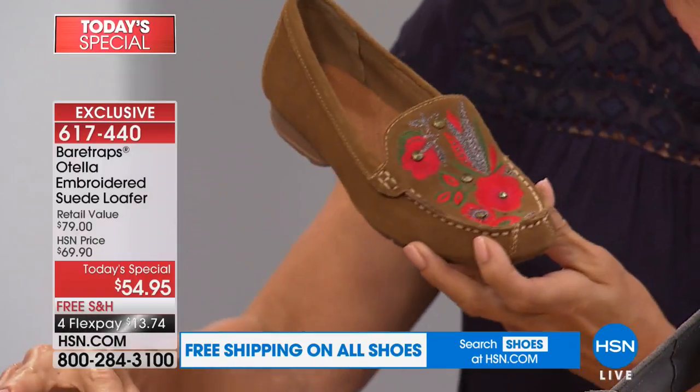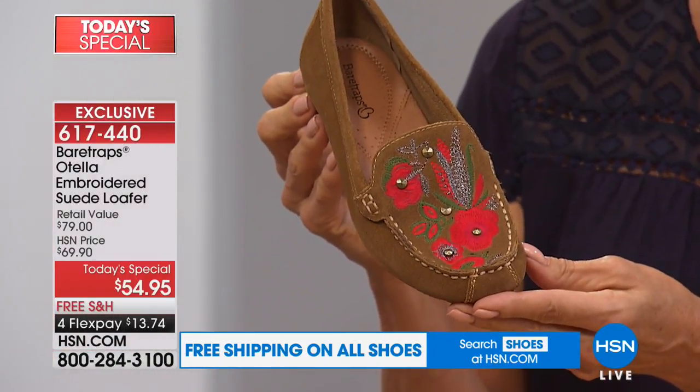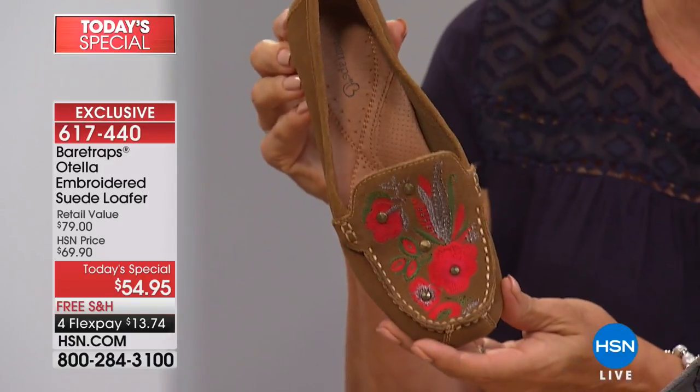We've got the navy, the gray, the tan, the gold, and the black — item number 617-440. You're going to have fun with these and I guarantee you will not want to take them off. They are that comfortable.